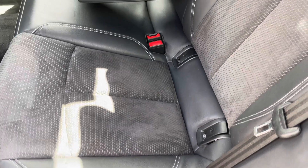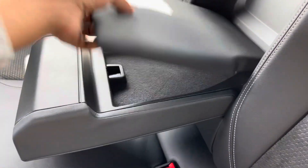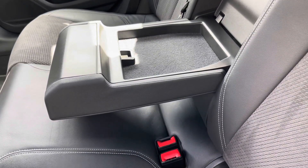And if there's no middle seat passenger, there's also a fold-down armrest including inbuilt storage, which is perfect for those long road trips.